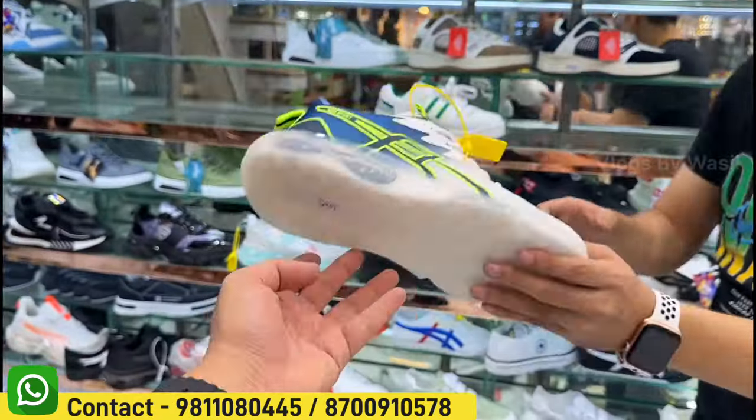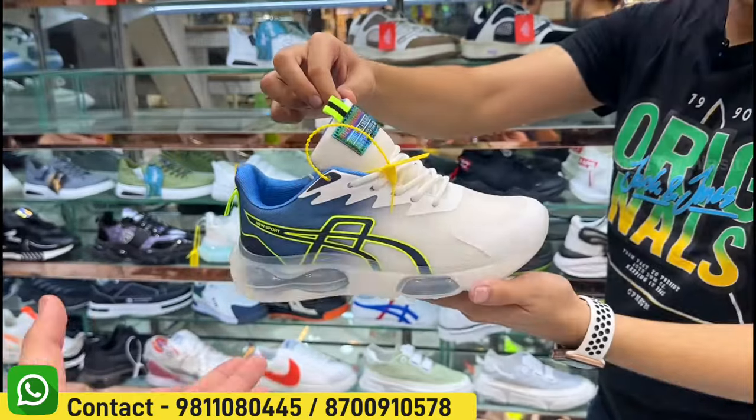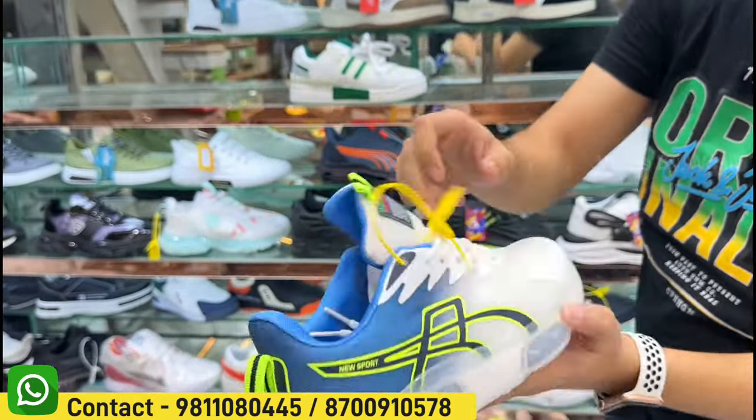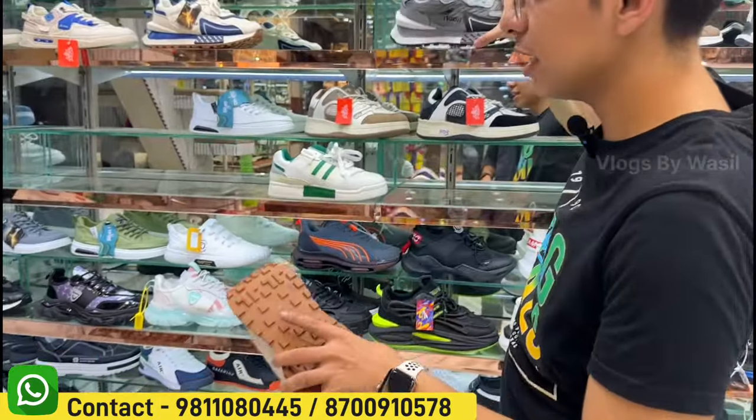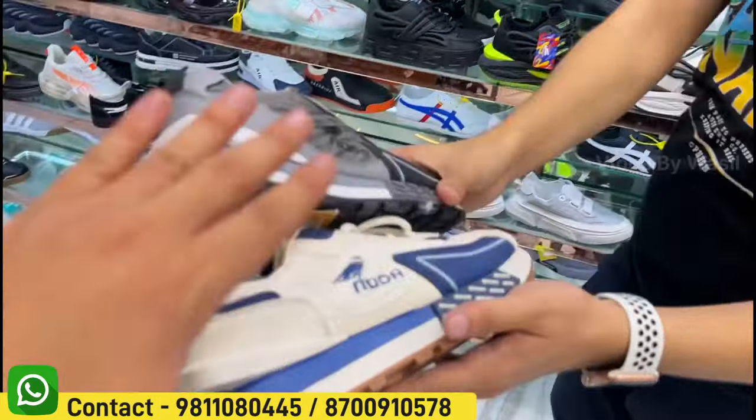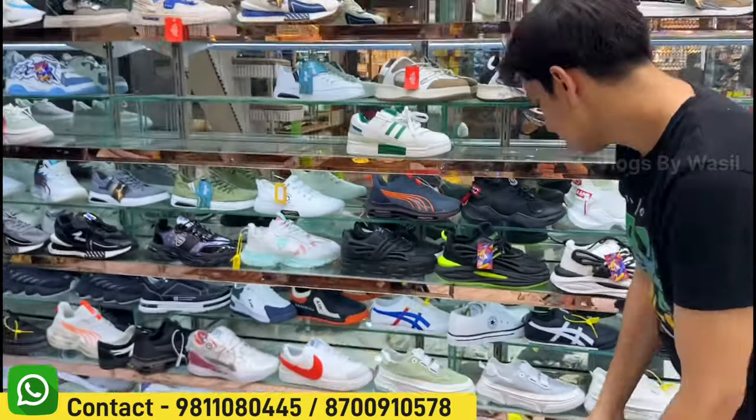You will get a regular video. TPU sole. Lightweight. Capsule zone. Double zone — both sides are working. I will show you. You will get a new collection. You will get fancy articles — three colors, three options.